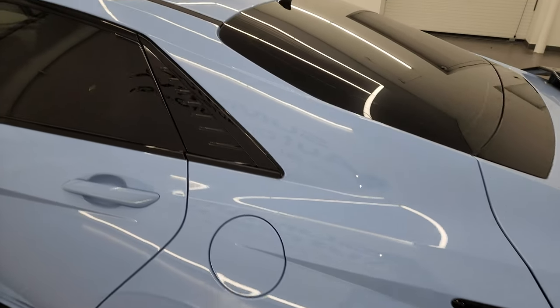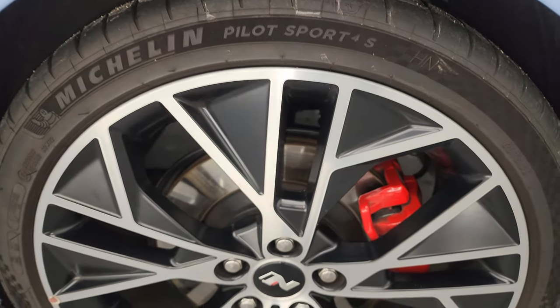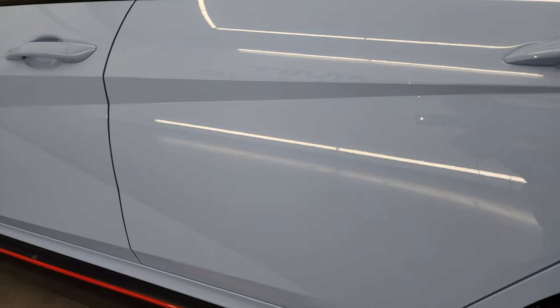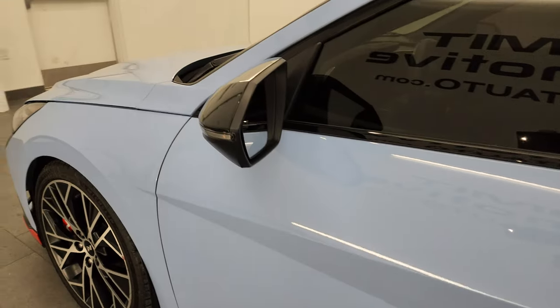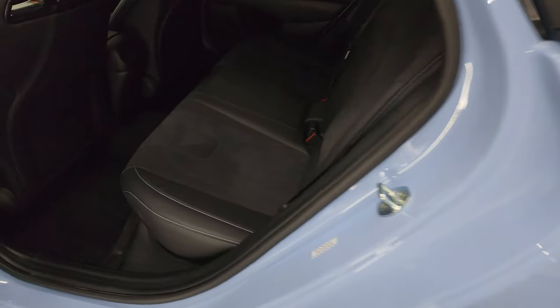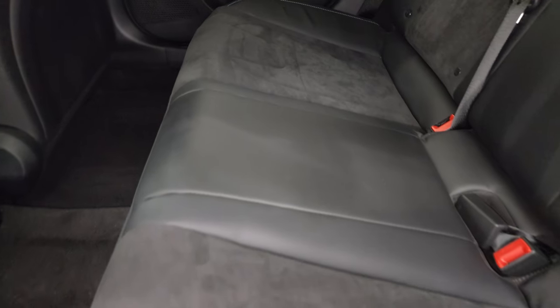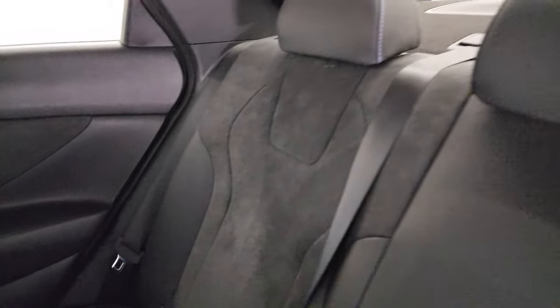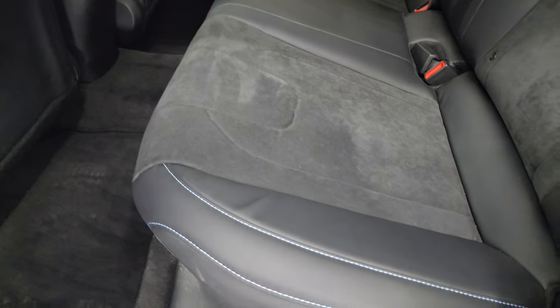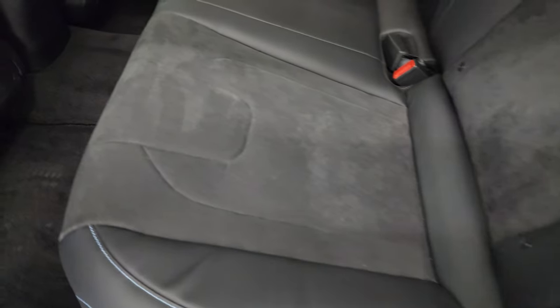Coming down the driver's side, just as clean as the passenger side — no major dents or dings on the rear quarter or door. The back wheel is just as nice as the rest, and the doors all look fantastic. You get the blind spot monitoring with built-in directional signals. In the back seats you get suede and leather seating, the LATCH child safety system, and performance blue stitching on the seats.